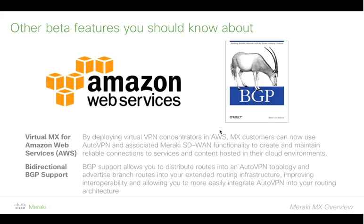The final things I want to mention are two huge advancements available in beta. First is a virtual MX for AWS. We'll be releasing a virtual MX VPN concentrator that lives in AWS that you can use to terminate AutoVPN tunnels and leverage all the Meraki SD-WAN capability built into AutoVPN over an AWS instance. If you want to talk to your cloud infrastructure or data held in the cloud using AutoVPN for simplicity and scalability, you can do that with Amazon Web Services now. We will also be looking into Azure and other cloud services going forward.